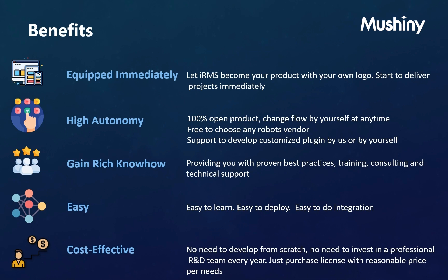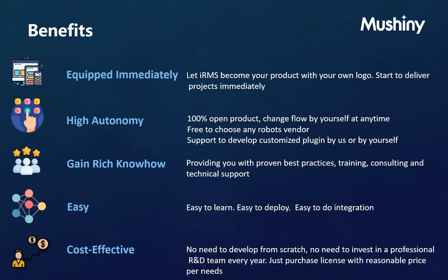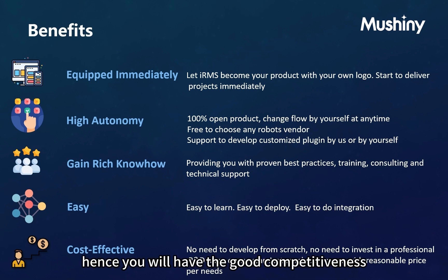Cost-effective — no need to develop from scratch, no need to invest in a professional R&D team every year. Just purchase a license at a reasonable price per your needs. You can also choose the most cost-effective and suitable robots from any vendor, and the algorithm will help reduce the quantity of robots to achieve a better ROI and give you strong competitiveness.